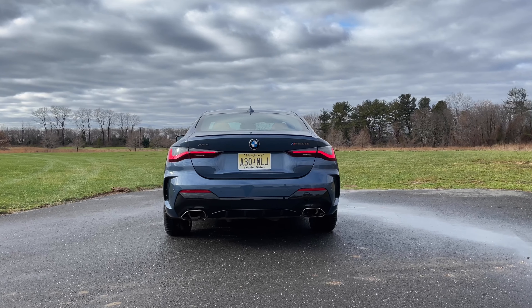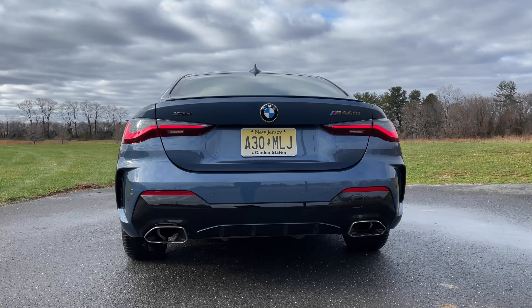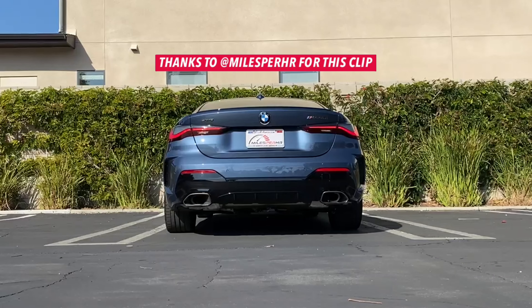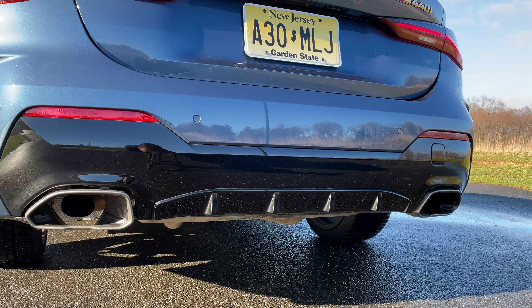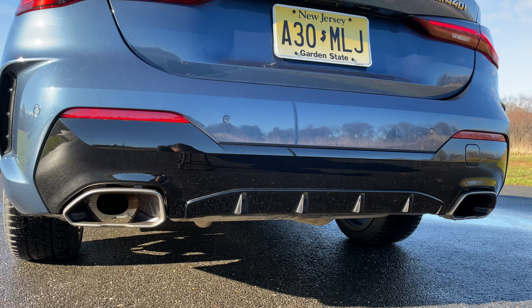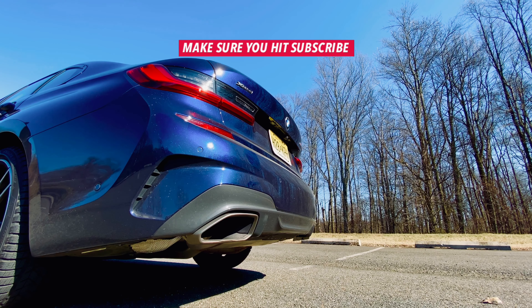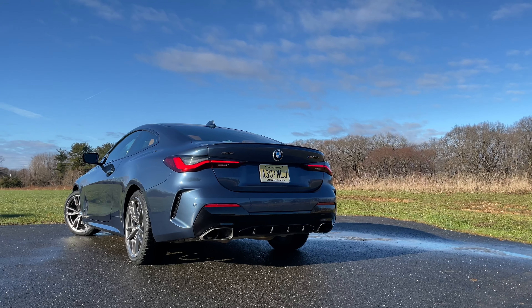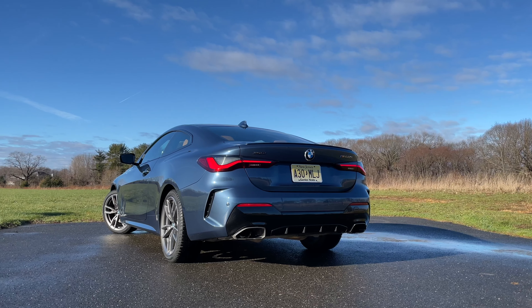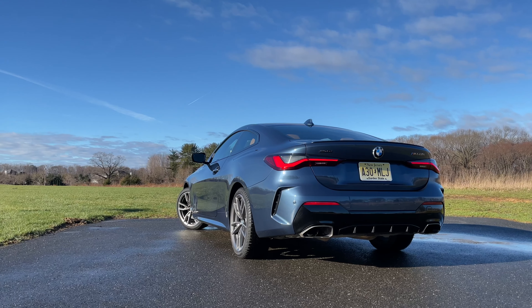The BMW M440i xDrive is the highest performance 4 Series you can buy until the new M4 comes out into dealerships. So that means we've got to listen to the exhaust sound. It's solid, but it's not that exciting. There's no massive snap, crackle, and pop — it's definitely not like the M340i's exhaust. And the reason it's not that exciting is because of European noise regulations, which are forcing brands like BMW's M Division and Mercedes-AMG to make quieter exhaust for their sports cars.